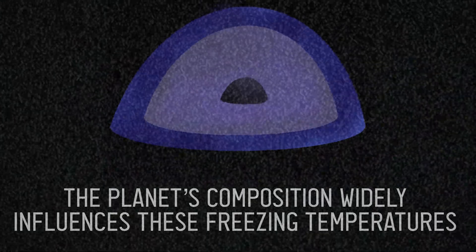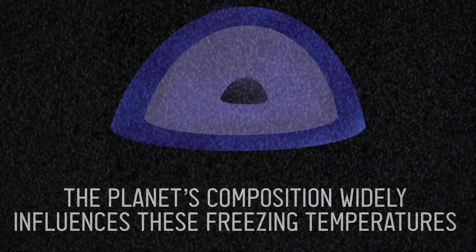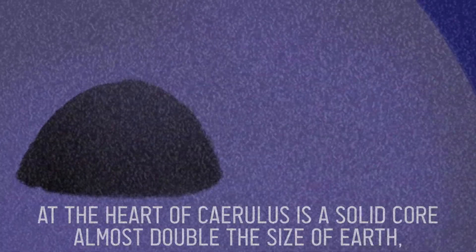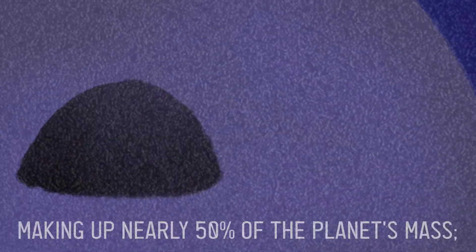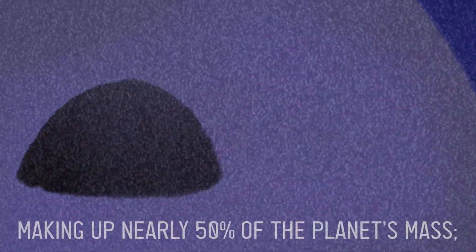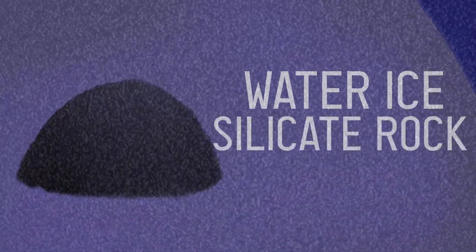The planet's composition widely influences these freezing temperatures. At the heart of Chirulis is a solid core almost double the size of Earth, making up nearly 50% of the planet's mass. The core is allegedly composed of water, ice, and silicate rock.